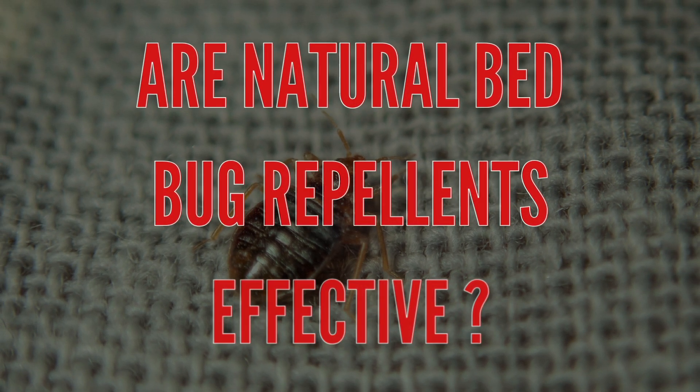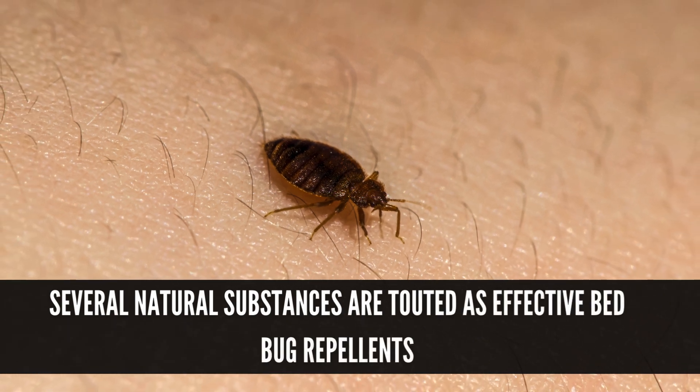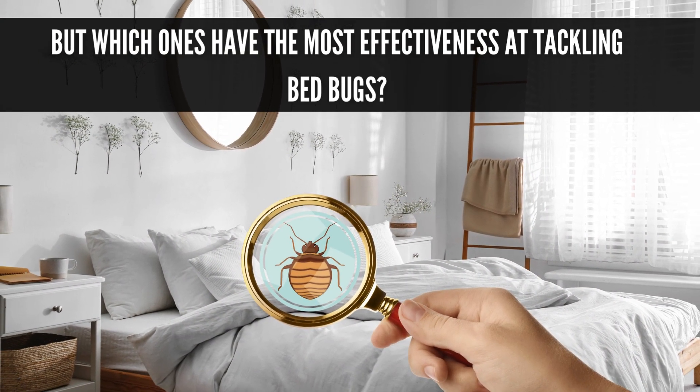Are natural bed bug repellents effective? Several natural substances are touted as effective bed bug repellents, but which ones have the most effectiveness at tackling bed bugs?